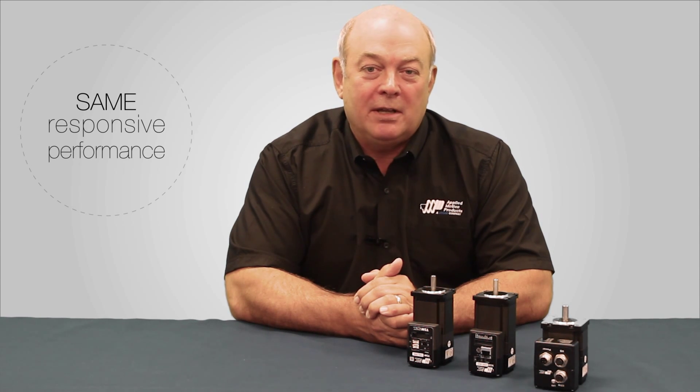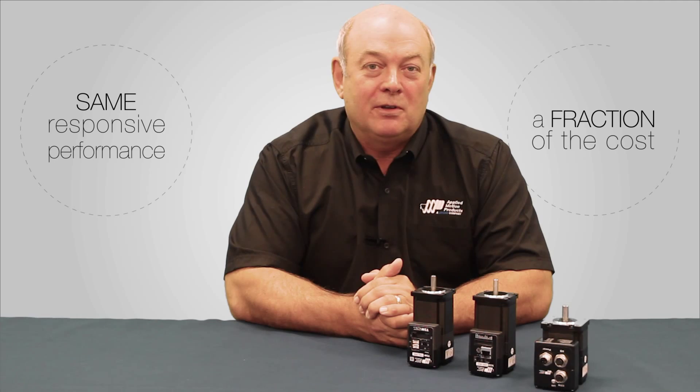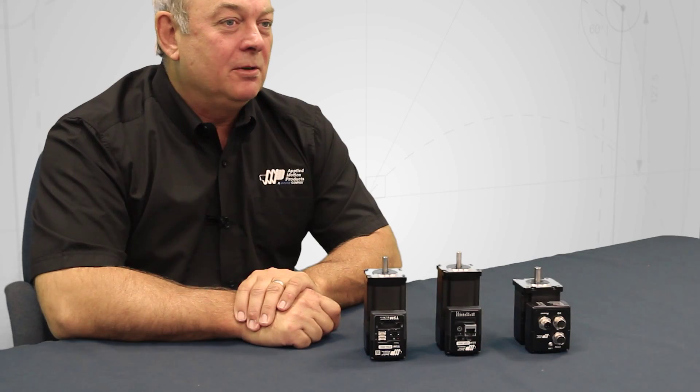In other words, the responsive performance characteristics that you would expect from a servo system, but at a fraction of the cost. Now let's talk about our lineup.